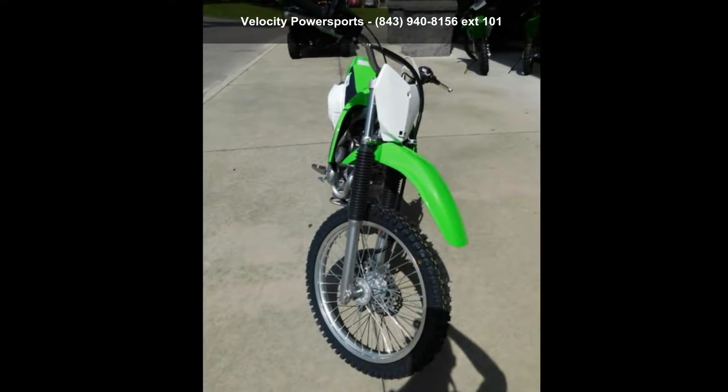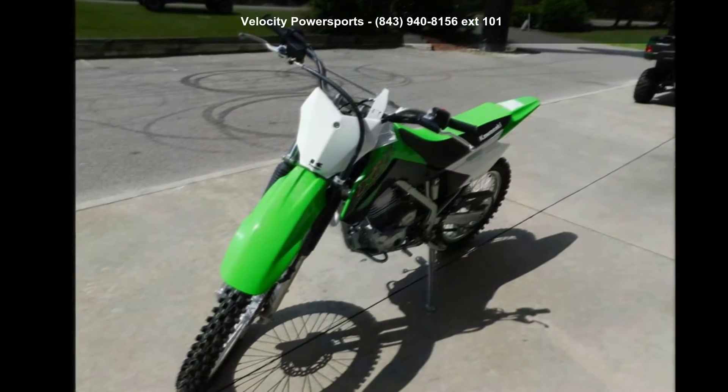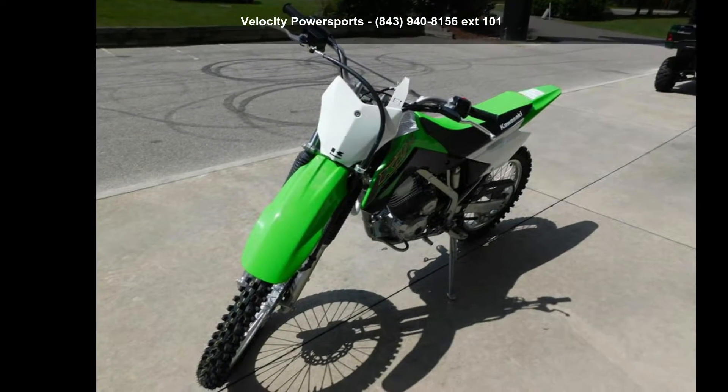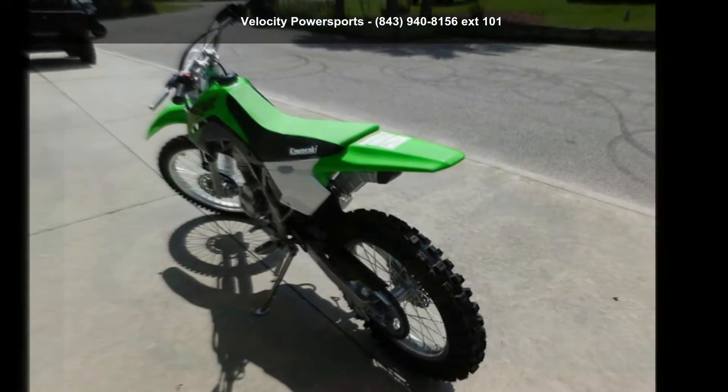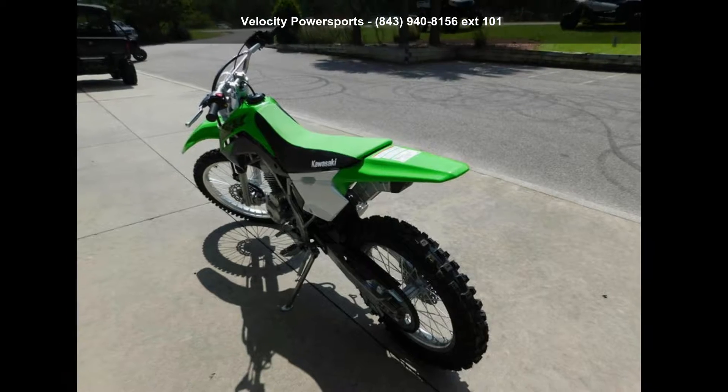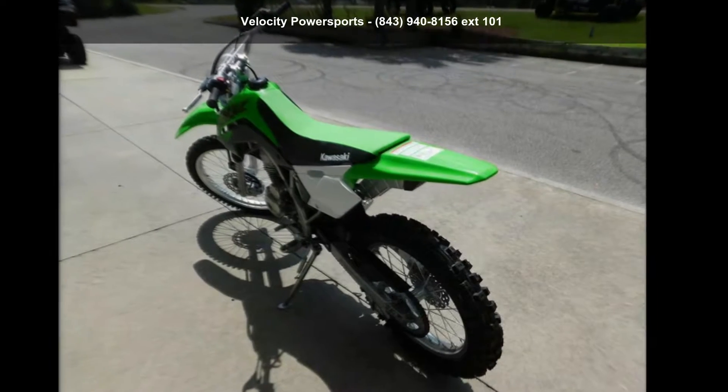If you are in the market for a brand new motorcycle, this might be the one. Low mileage is an important factor in your purchase and this one delivers a low odometer reading. Let us put you on this bike today. Call or click to schedule a test ride.